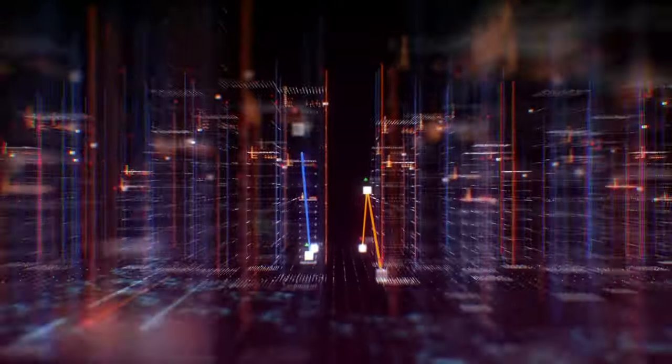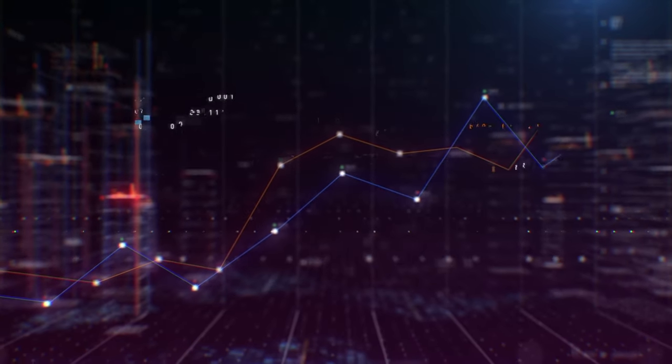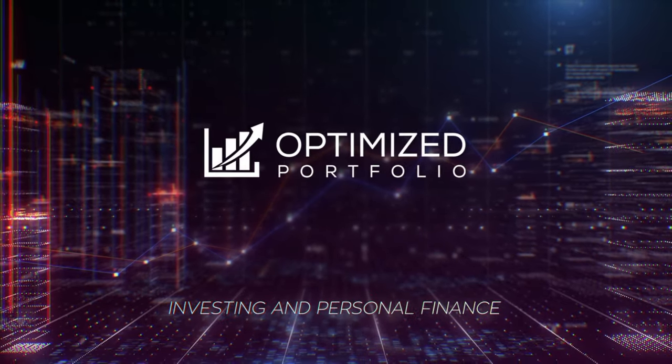Small cap value stocks have outperformed every other segment of the market historically. In this video, we'll review the 7 best small cap value ETFs. Hey guys, John Williamson here, OptimizedPortfolio.com, investing and personal finance.